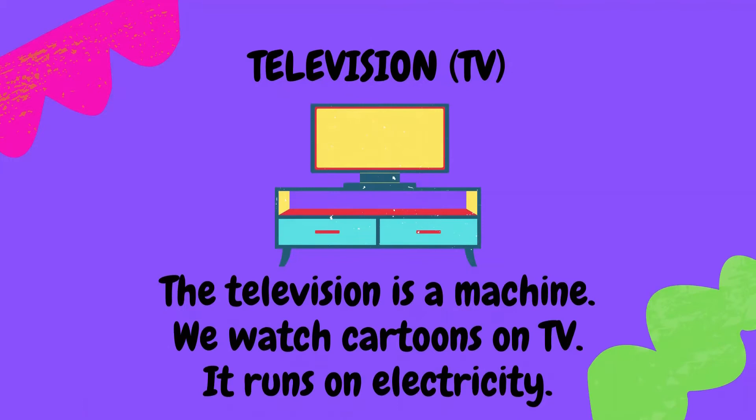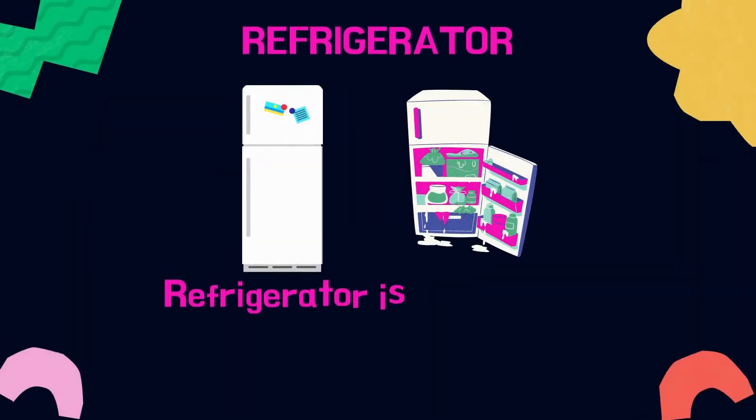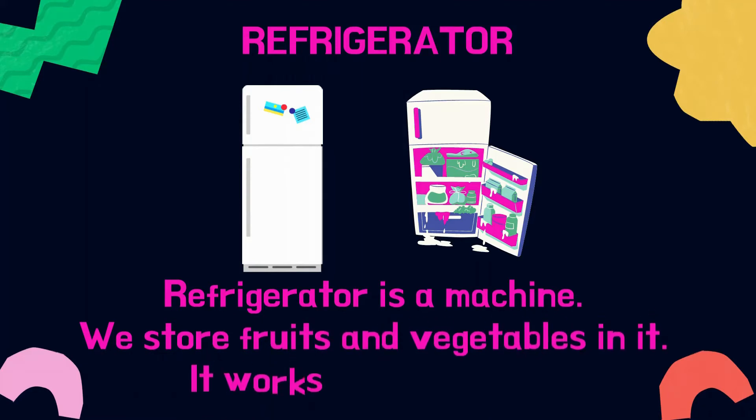Here is the television. We watch cartoons and films on it. It is also a machine that works on electricity. Here is the refrigerator or the fridge. It is also a machine and it needs electricity to work. We store fruits and vegetables in it.